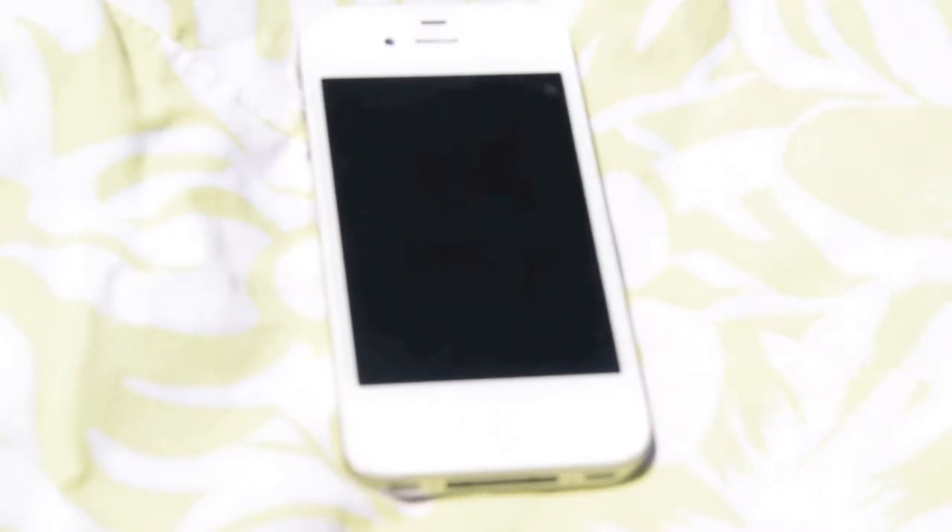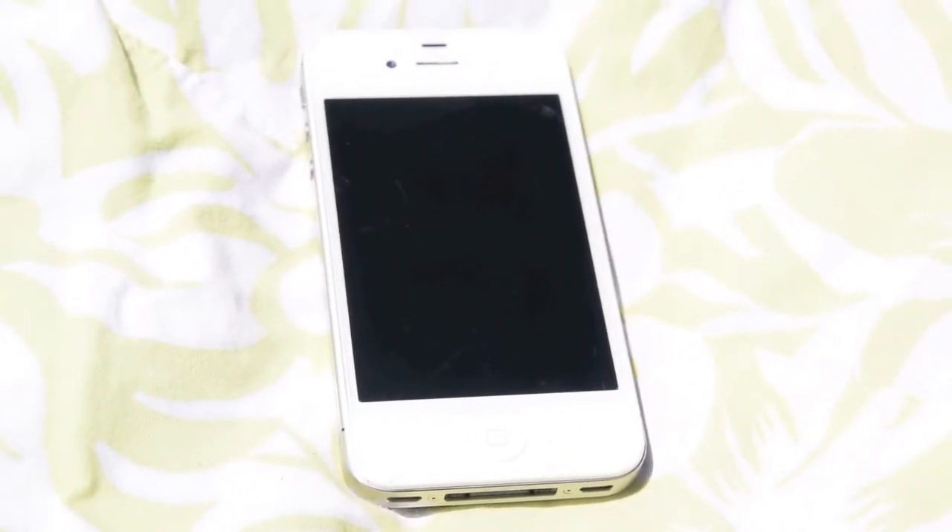The first thing in my bag is pretty obvious but it's my phone — this is the iPhone 4S in white. I bring my phone for obvious reasons: I like to take pictures, Instagram, Twitter, and I like to stream music from my phone.